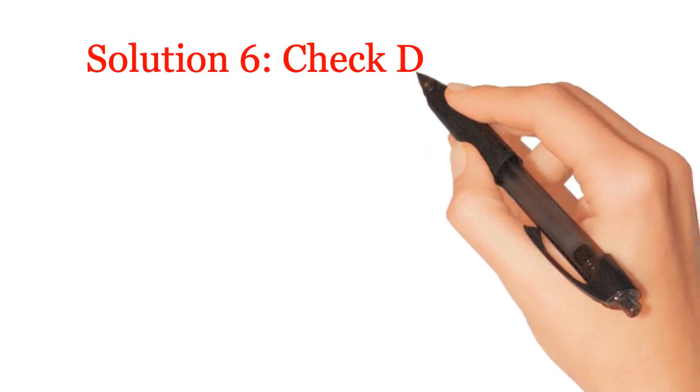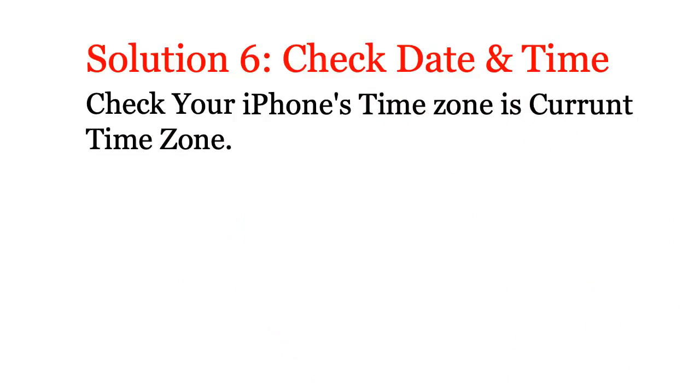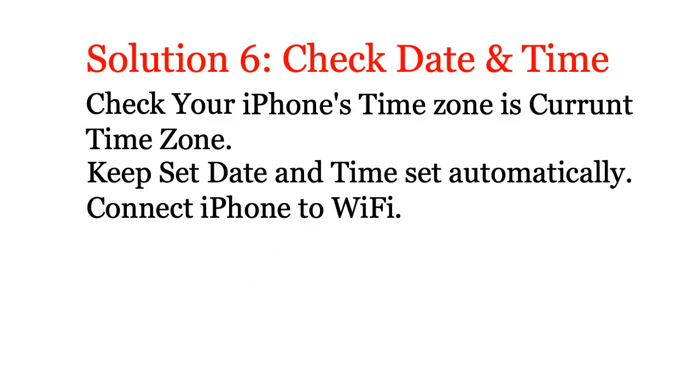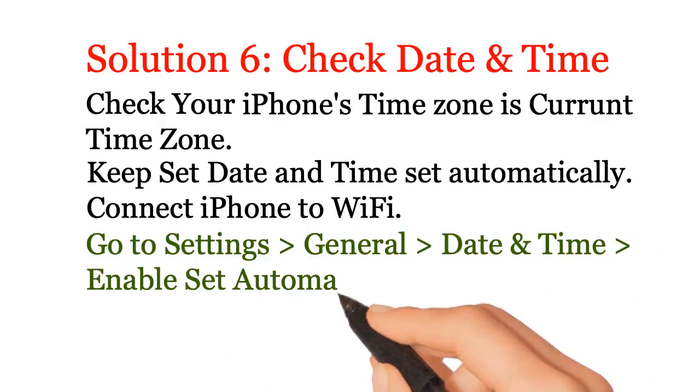Solution 6: Check date and time. Check your iPhone's time zone is set to the current time zone. Keep date and time set automatically. Connect iPhone to Wi-Fi. Go to Settings, General, Date and Time, enable Set Automatically.